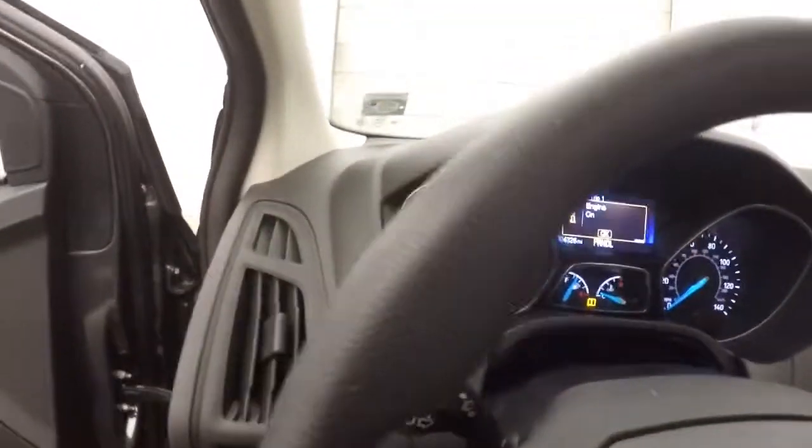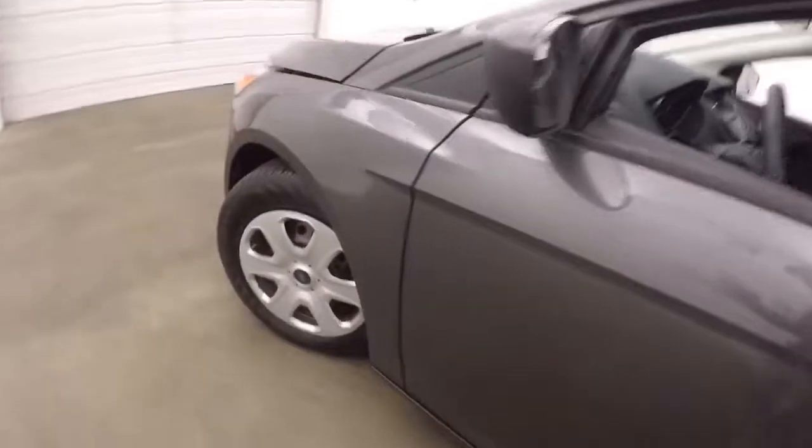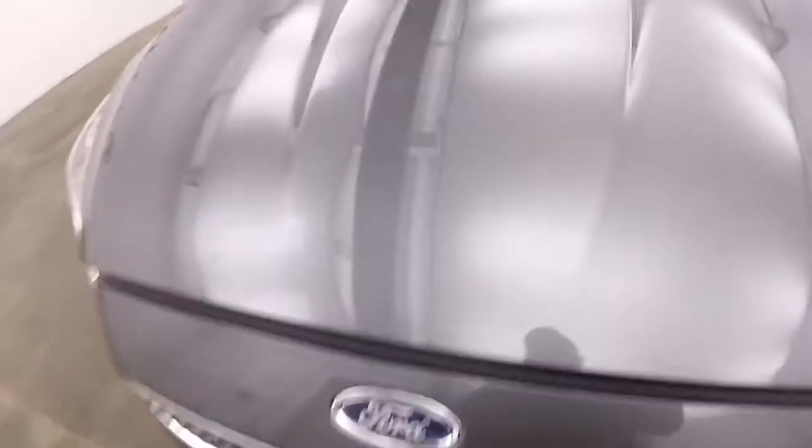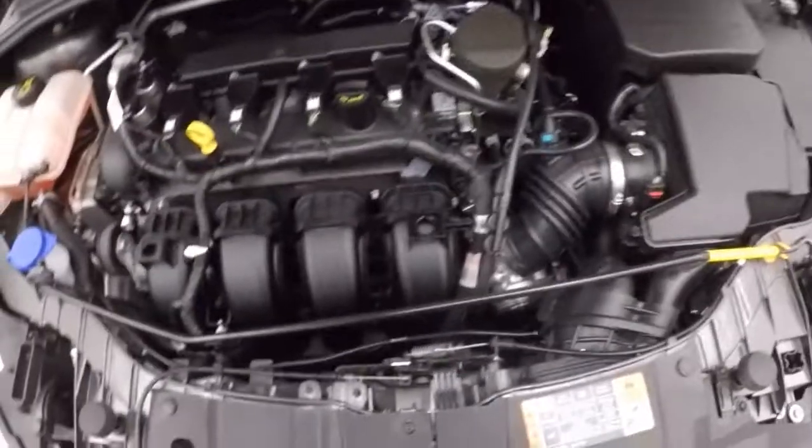This car only has 4,300 miles, so not a lot of miles. And these tires are like new — they only have about 4,000 miles on them, so they're still in great shape. Plenty of life left on them.